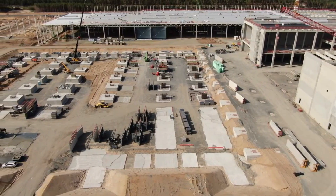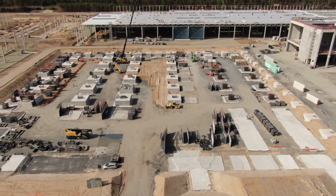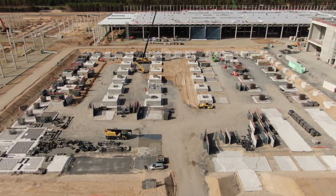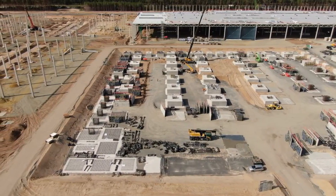According to preliminary estimates of German politicians, Tesla may receive final environmental approval as early as mid-December.